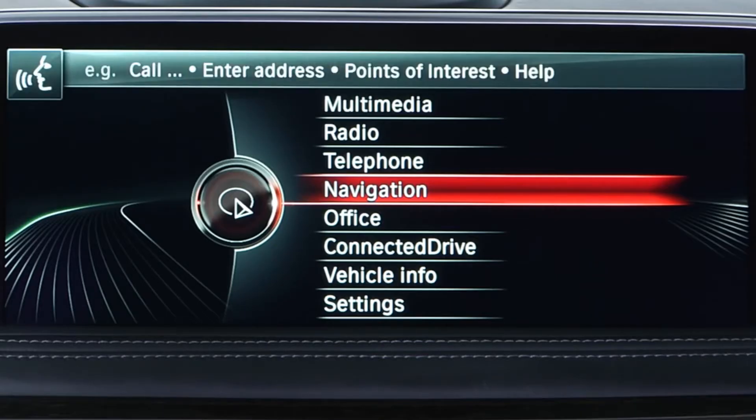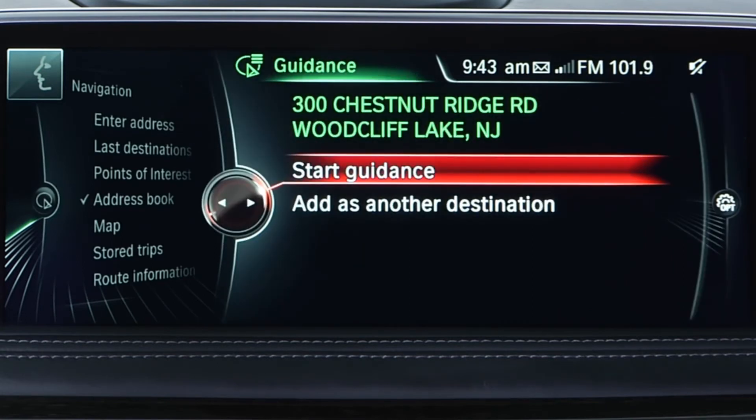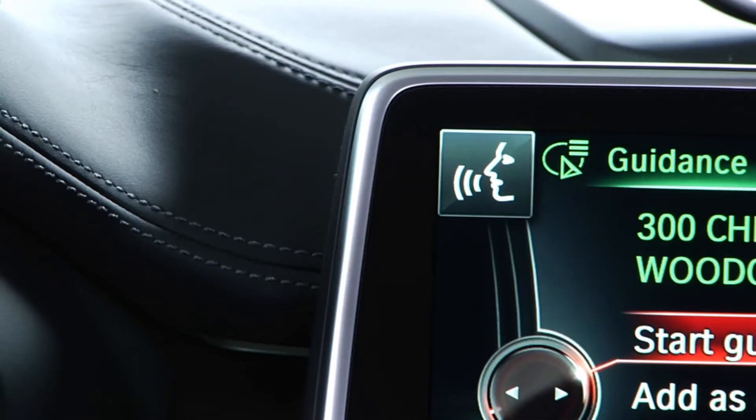You will then hear a chime and see a visual prompt that the system is waiting for your input. Once you've made your initial input, you don't need to press the speech button again to make another selection. You can simply say any of the menu selections that you see on the screen. If the system needs more information or is waiting for input, it will give you an additional prompt.